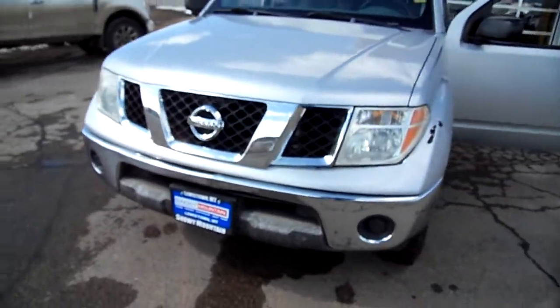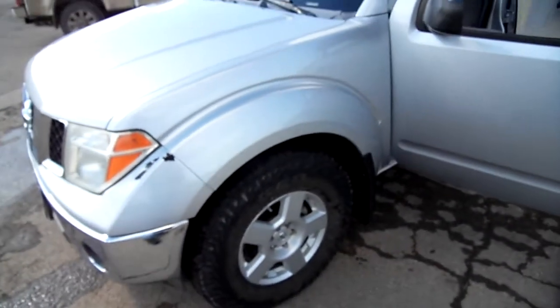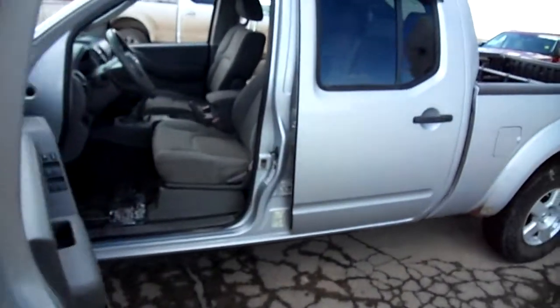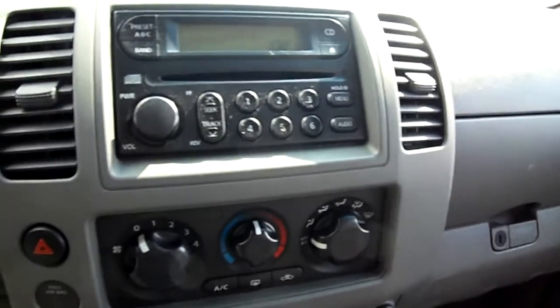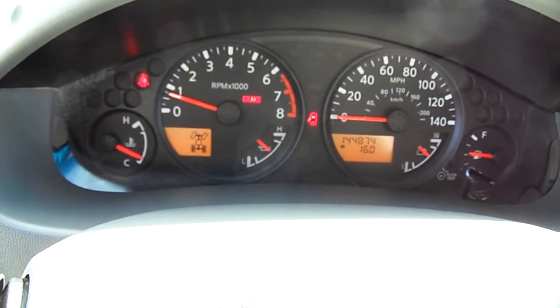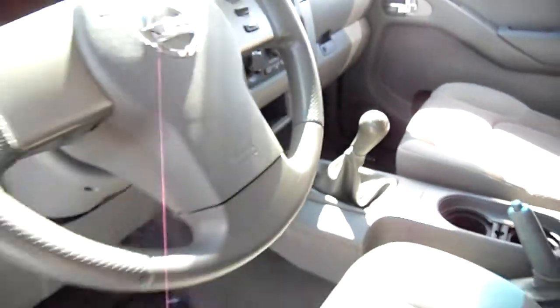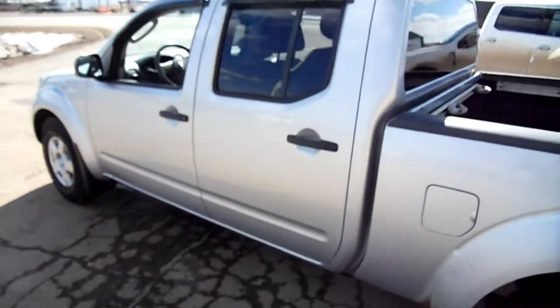This is the Nissan Frontier — we just took this in on trade and it's an '07. Good-looking vehicle, crew cab, cloth inside, four-wheel drive, nothing fancy — just a standard radio and standard heat and air conditioning. There's your four-wheel drive. It has 144,000 miles on it, cruise control, stick shift, six-speed manual transmission.